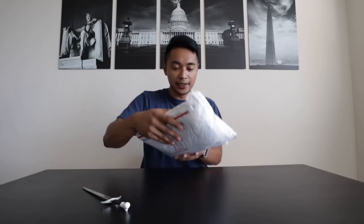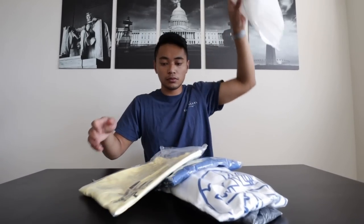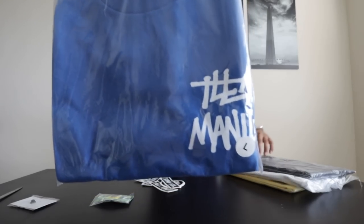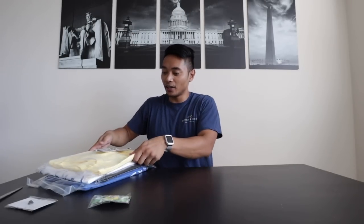Three things: number one, bacon glazed donuts are delicious. Number two, I got this package from a sick company out in California — Illa Manila, doing it for the Filipino culture. Got a button, another button, this shirt, this shirt, this shirt, and this yellow shirt. Illa Manila, thank you so much for hooking it up — you guys are dope, definitely check them out.